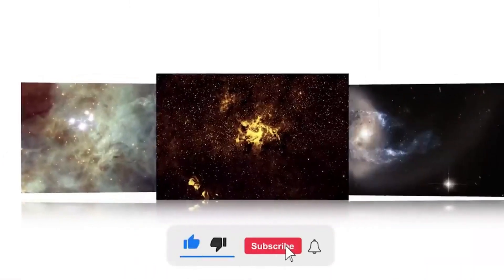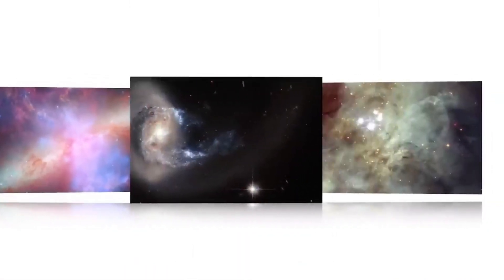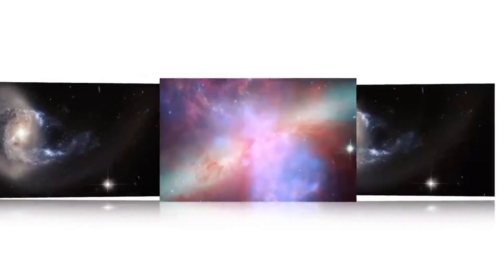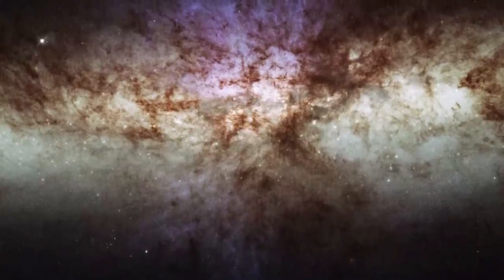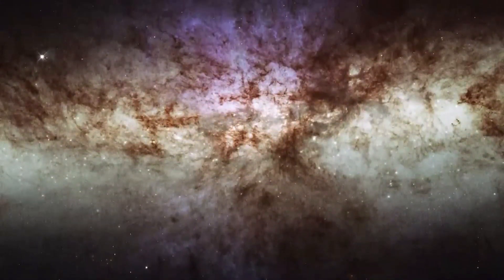Images the James Webb Space Telescope could potentially capture. A composite image of a distant galaxy — the James Webb Space Telescope's powerful infrared capabilities allow it to capture detailed images of distant galaxies. This composite image could show the galaxy's bright stars, dark dust lanes, and the distribution of elements like hydrogen, oxygen, and carbon.